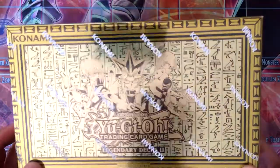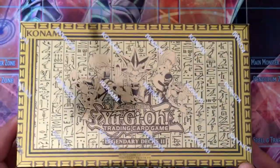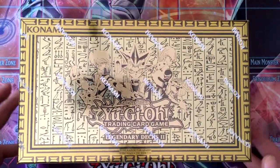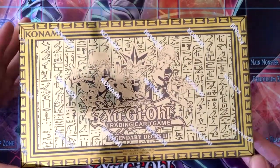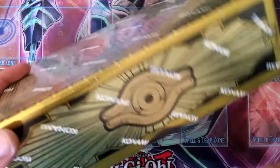This particular one is slightly expensive just because of the cool things that are in it and the nostalgia factor for sure. But anyway, let's open it up and see what's inside.